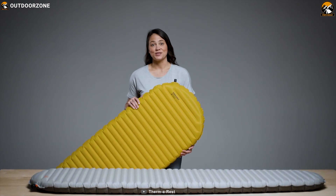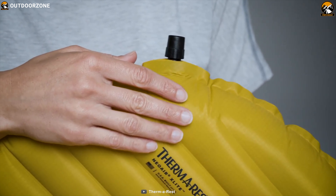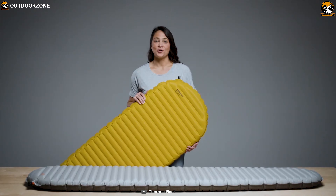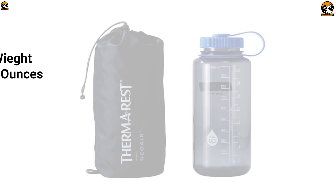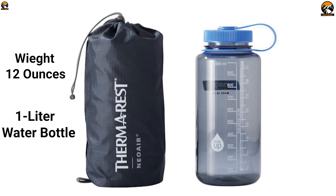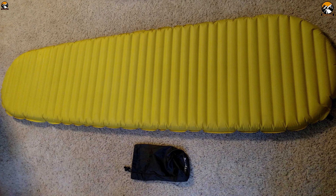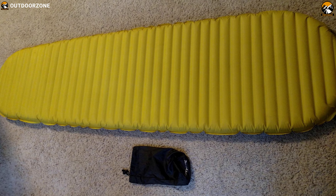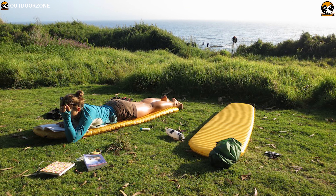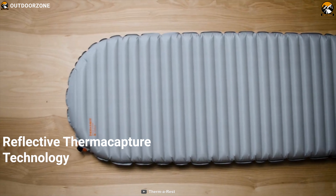Get introduced to the Therm-a-Rest NuAir X-Lite Women's. This super light and compact sleeping pad is a great choice for someone looking to go fast, light, and warm. Weighing just around 12 ounces, this sleeping pad is ultra-packable and less bulky than a 1-liter water bottle. The women's version features an added layer of reflective thermal capture technology for added warmth.